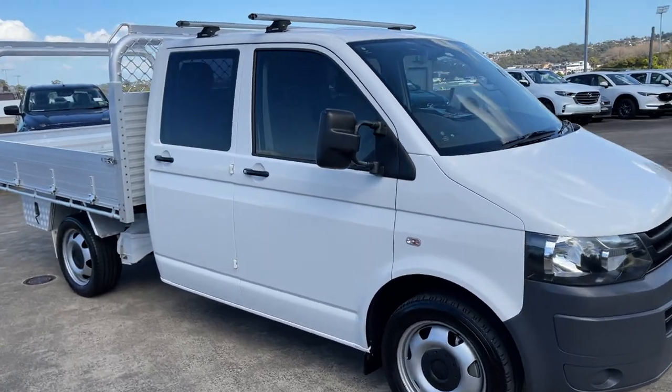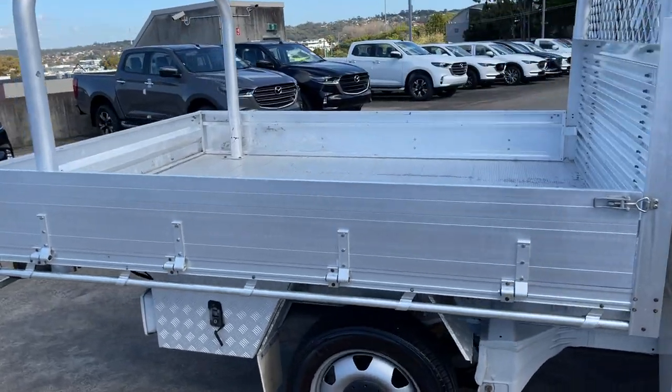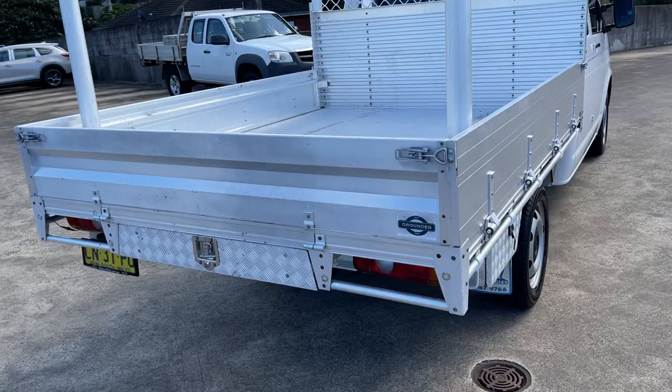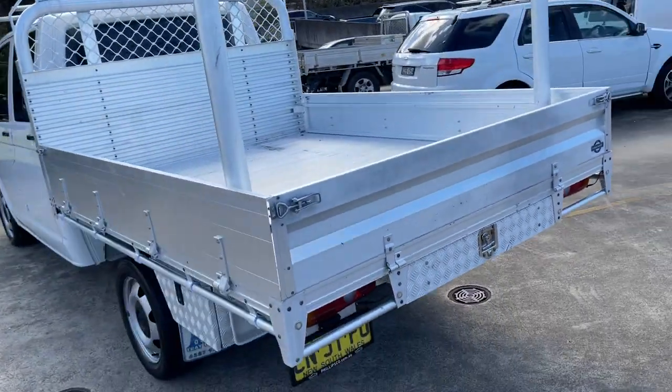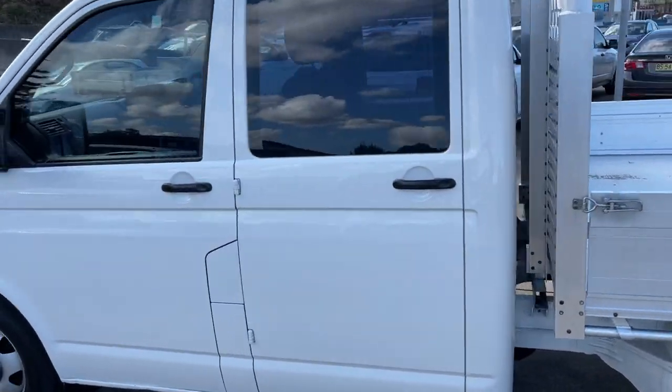We've got a 2011 Volkswagen Transporter dual cab in a cab chassis. Look at the big tray on the back. Little side boxes there too. It does have the pull-out trundle just in the middle there. Big ladder racks, plenty of space for a turbo diesel. Just the sort of truck you've probably been looking for.